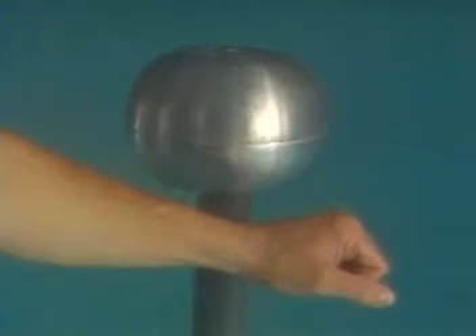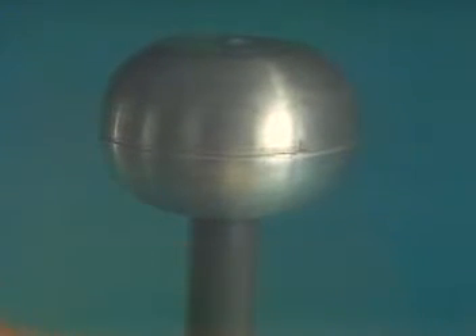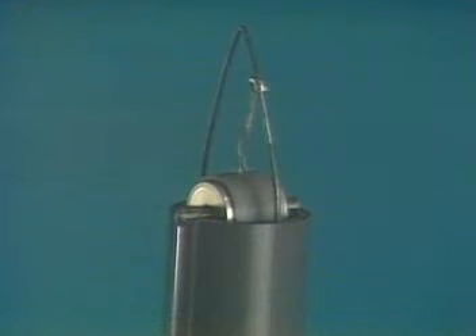A Van de Graaff generator is somewhat like a mechanical Leyden jar, the same kind of device that led to Franklin's discovery of lightning as electricity. As the rubber belt moves, it collects electrons from the comb of the generator and deposits them on the sphere.